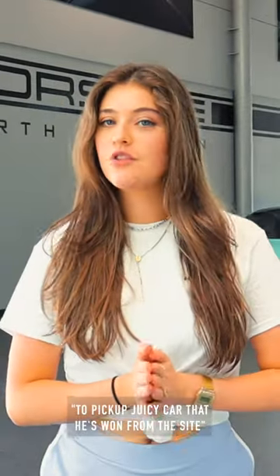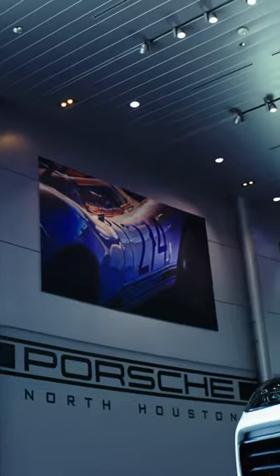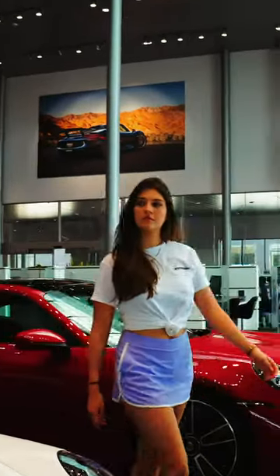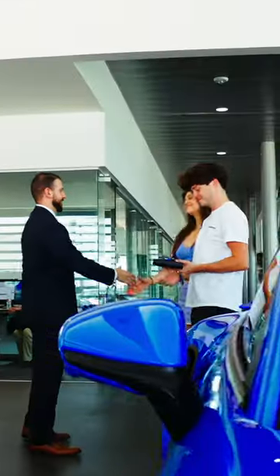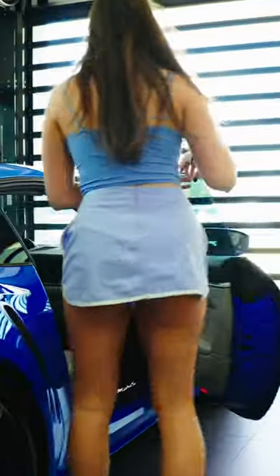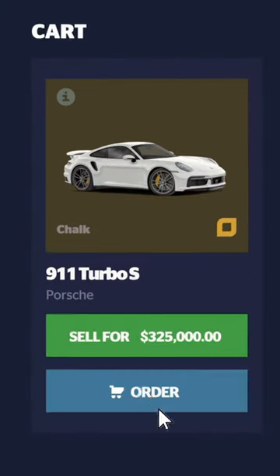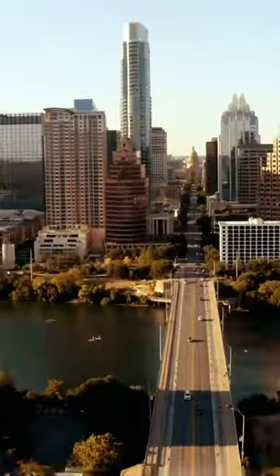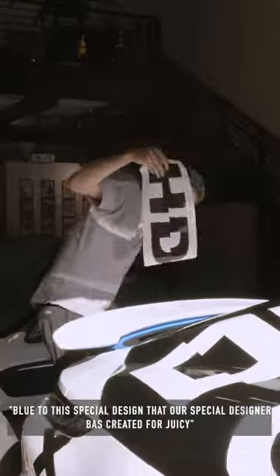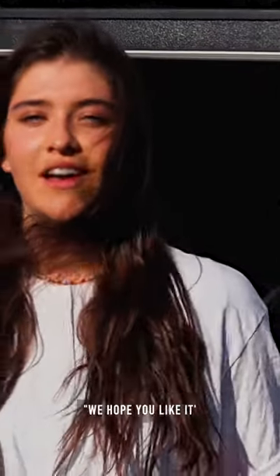Hey everyone, Hype Drop is here today to pick up Juicy's car that he's won from the site. Come along. We're doing the biggest Hype Drop withdrawal I've ever seen — a Forge 911 Turbo S. You can see the Forge has gone from blue to the special design that our designer Bass created for Juicy, and we hope you like it.